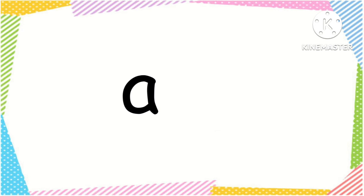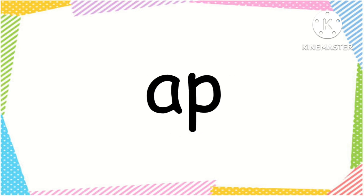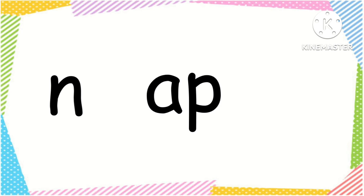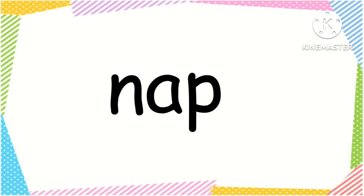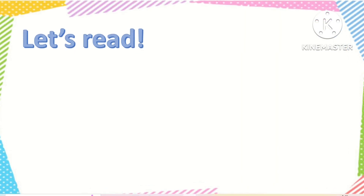Ap, ap. N, ap — nap. Nap. Now let's read the following words.